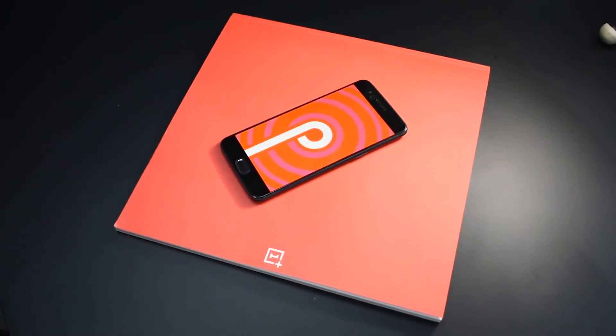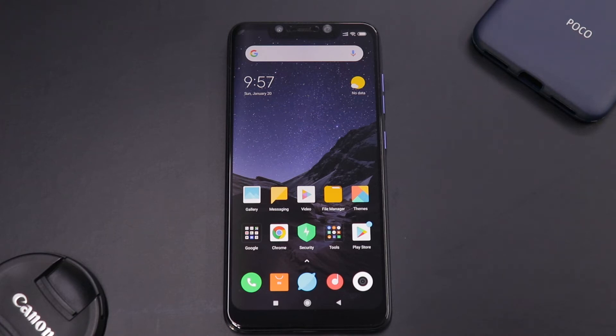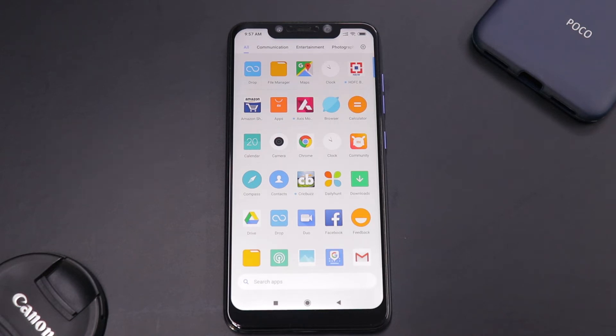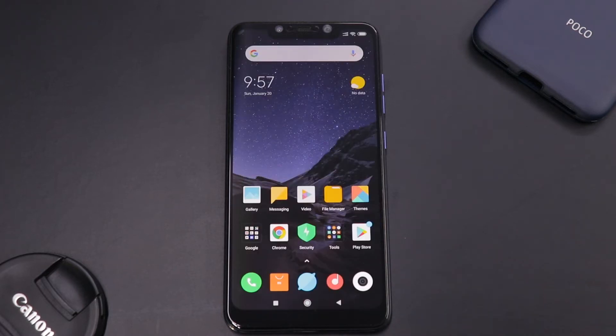A few days back, I made a video about why the OnePlus 5 is still such amazing value, but this thing over here changes all of that. This phone is available for 19,999 Indian rupees and along with that, you get a host of features and specifications that are unmatched in this price segment by any other smartphone.